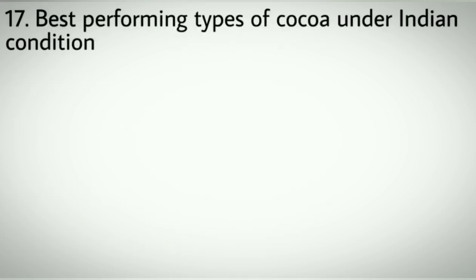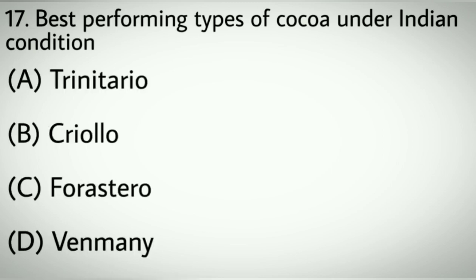Question number seventeen: Best performing type of cocoa under Indian conditions. Options A: Trinitario. B: Criollo. C: Forastero. D: Venmeni. Correct answer: C, Forastero.